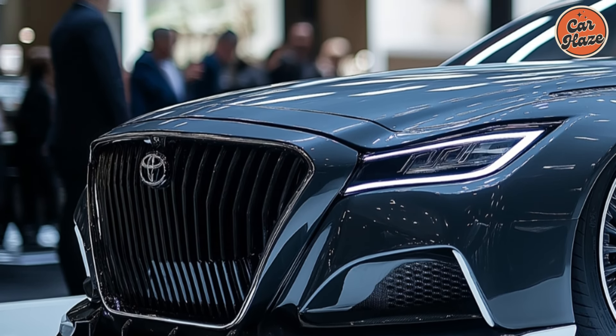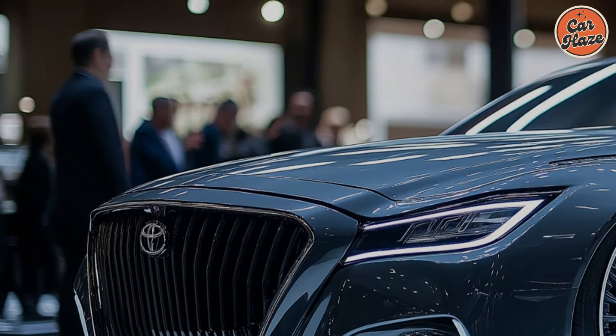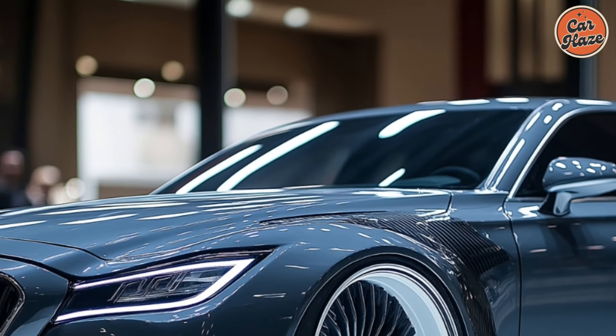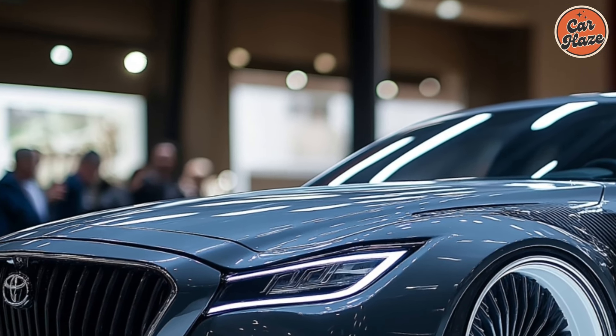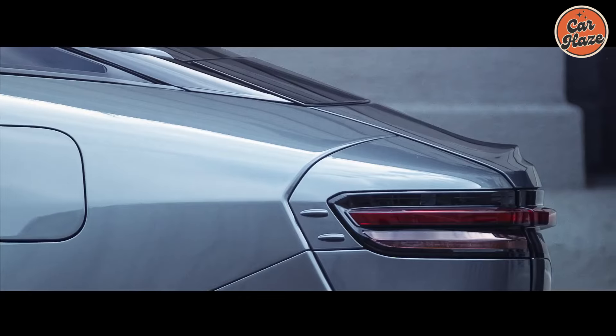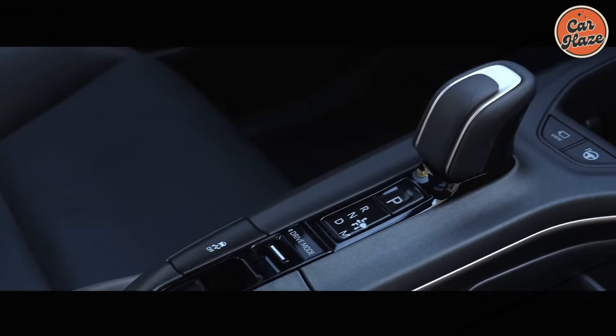Toyota's sedan hierarchy places the Crown above the midsize Camry, but it is not larger than the Camry — not by much. The Crown is an inch longer between the wheels, a couple of inches longer overall depending on trim, 4 inches taller in total height but the same width, and despite what the crossover-style plastic fender cladding might suggest, only 0.1 inch higher in ground clearance.